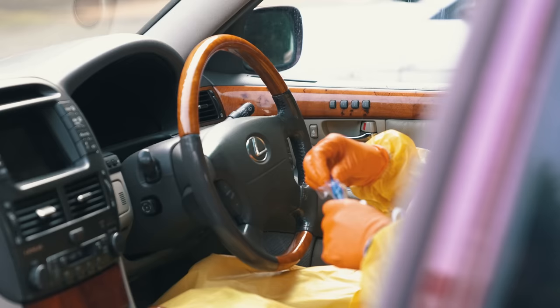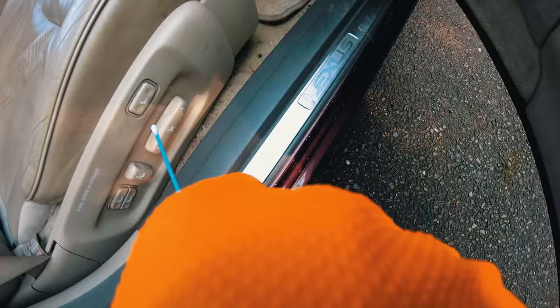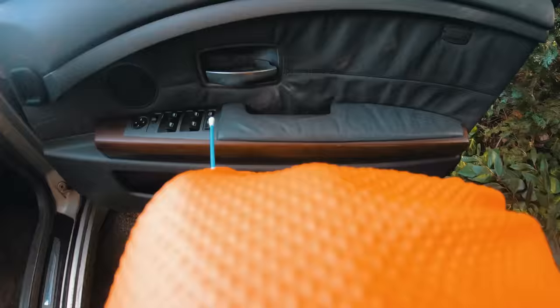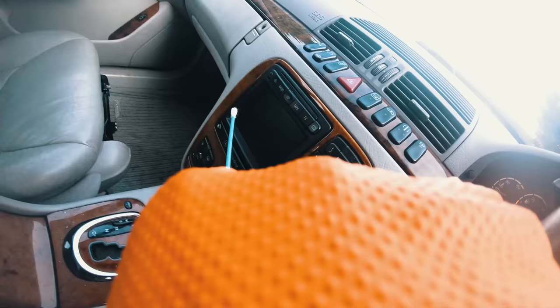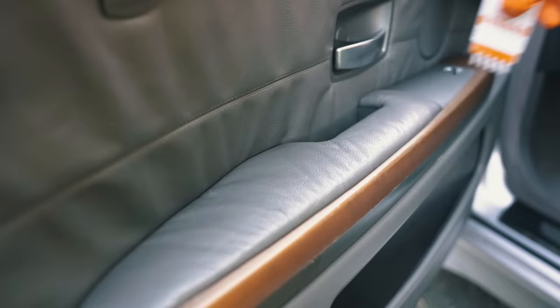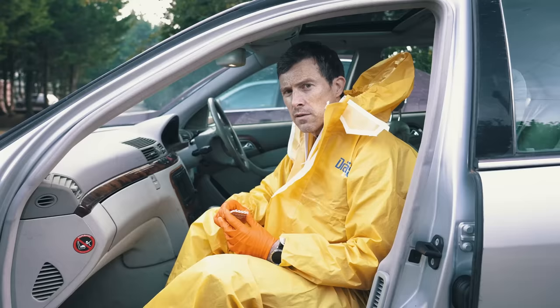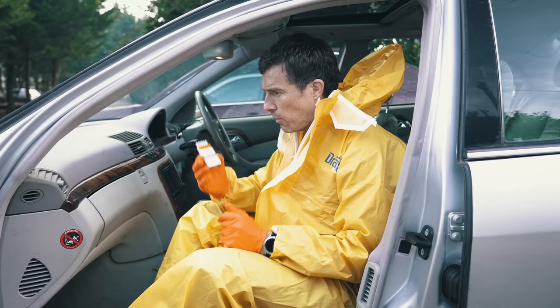Let's get on with it, starting off with the Lexus's steering wheel. I've been through all the cars now, and with the drug test they all came back negative, apart from this one here.